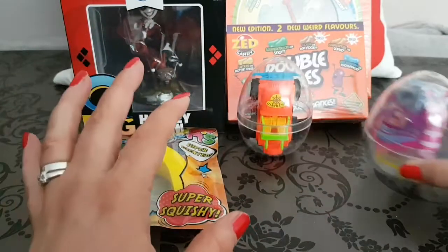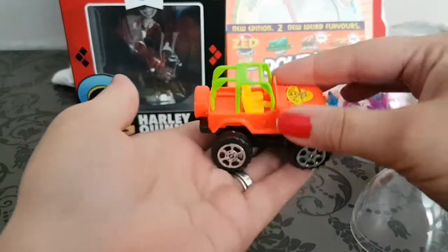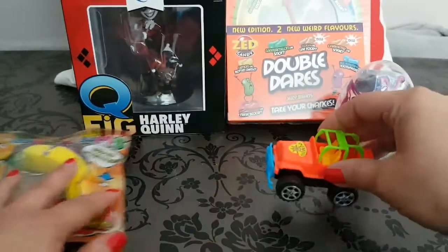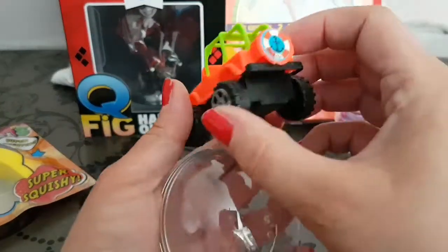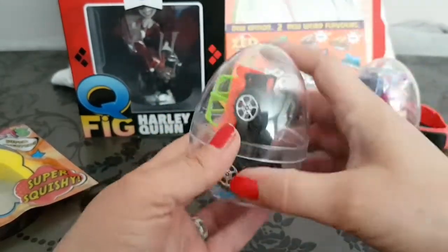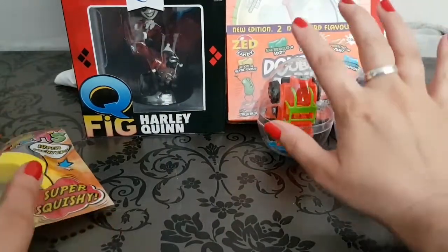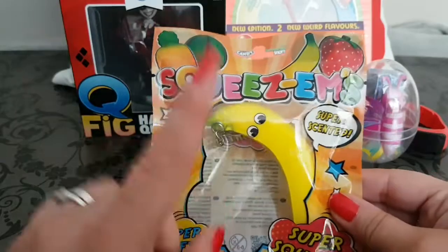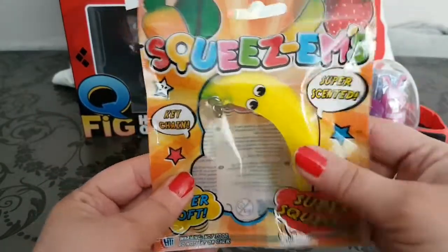So that is the next item we have in this giveaway. Another cute item is this jeep — it does move, it moves quite smoothly. So without wasting any more time, that's our item number three in this super giveaway.